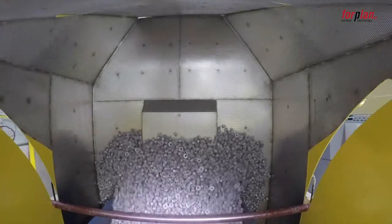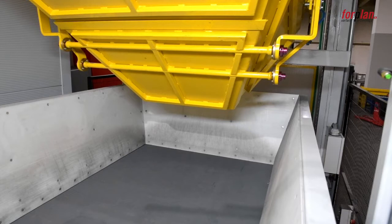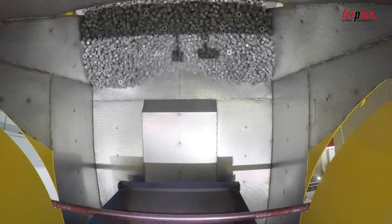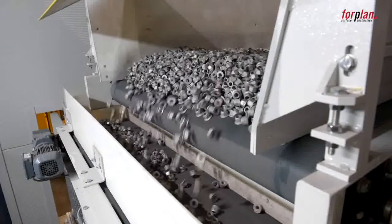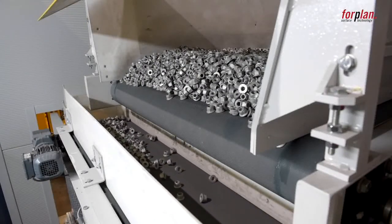The bulk goods are placed in the lifting tilting device. The lifting tilting device has a tilting angle of 180 degrees. Only when the final angle is reached, the lid opens in order to empty the bulk goods to be coated gently onto the hopper conveyor with reduced drop height. An automatic weigh and deduct system ensures consistent basket loads.